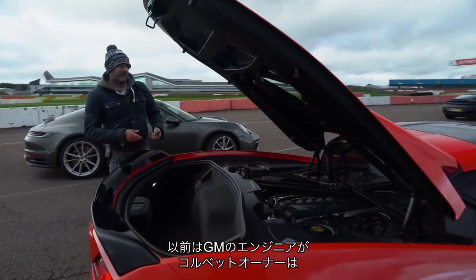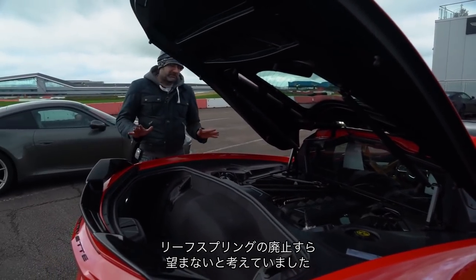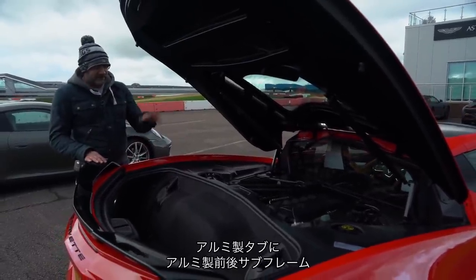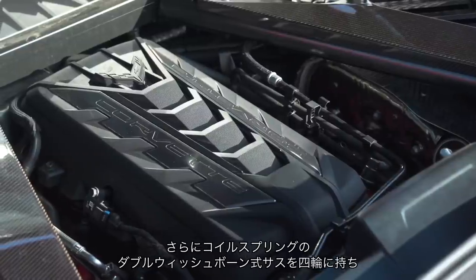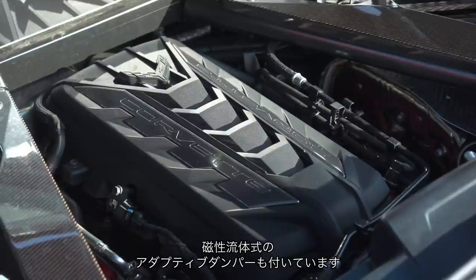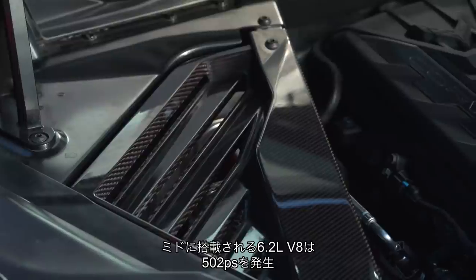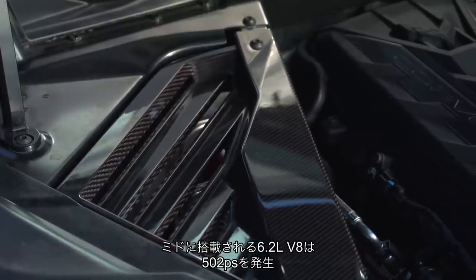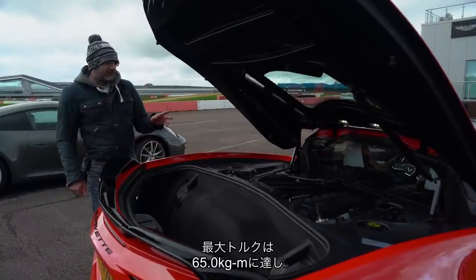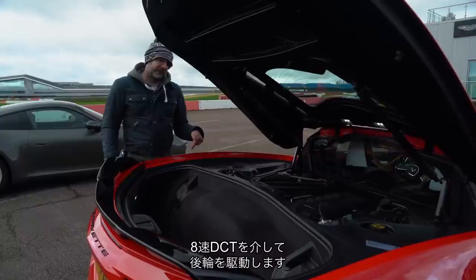There was a long time when GM's engineers said Corvette traditionalists don't even want to get rid of leaf springs, but things have moved on. So there is an aluminium tub, an aluminium rear subframe, aluminium front subframe, double wishbone suspension all round with coil springs, and on this car magneto-rheological adaptive dampers. The engine is in the middle — a 6.2 litre V8 making 495 brake horsepower and about 470 foot-pounds, driving the rear wheels through an eight-speed twin-clutch transmission.